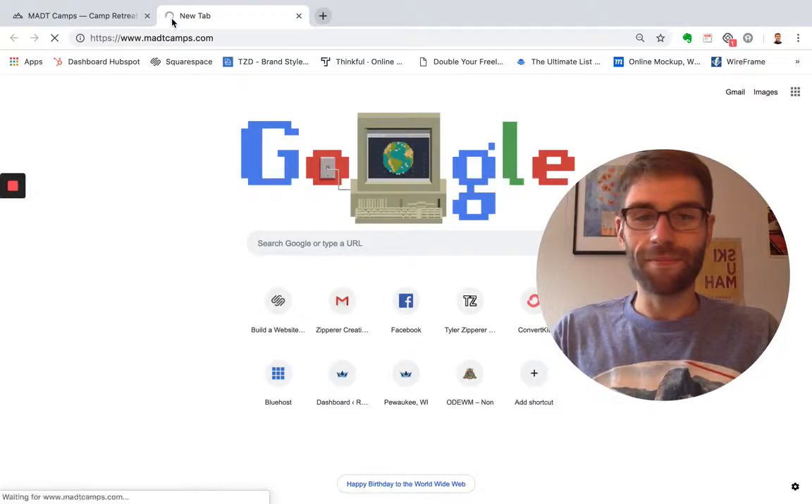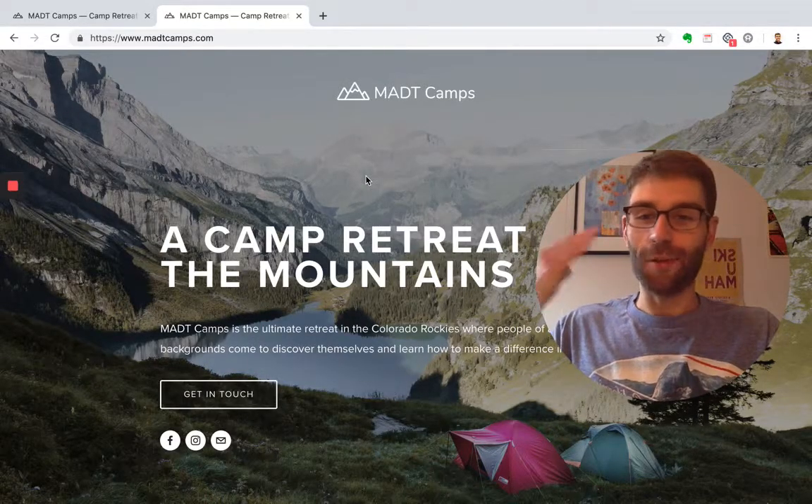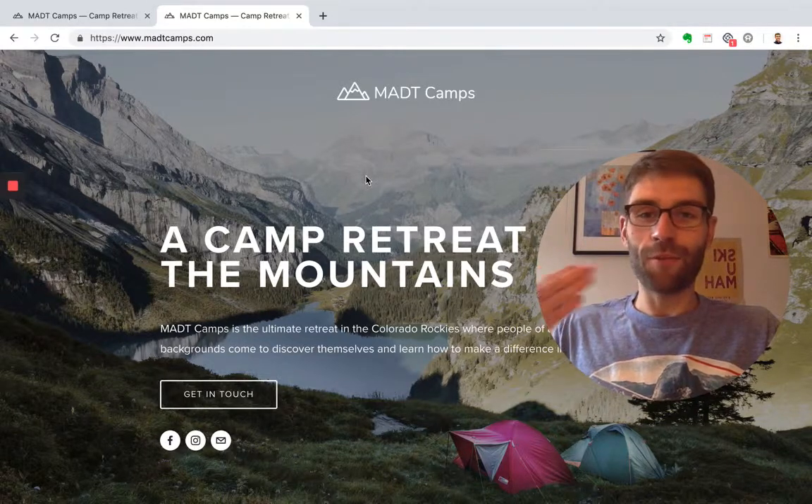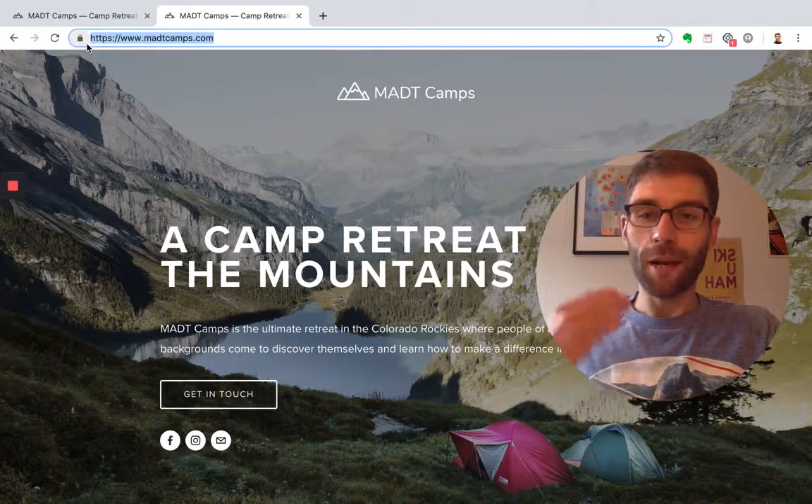And there you have it. Now you can go over to your website and it should be live. And there we go — here it is. What a beautiful creation that we have. Go ahead and grab this URL, copy and paste that.